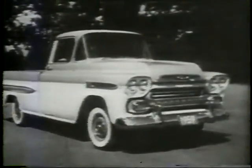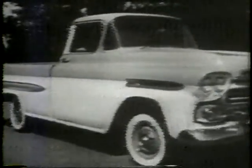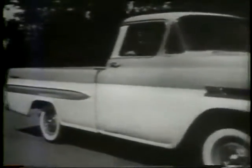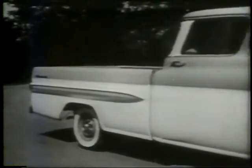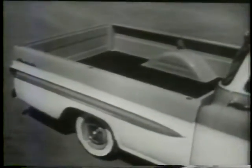Here's one of the styling stars of Chevy's Task Force fleet, the Fleetside Pickup for '59. With new two-tone design and custom chrome trim, the Fleetside has high style to match its high capacity.